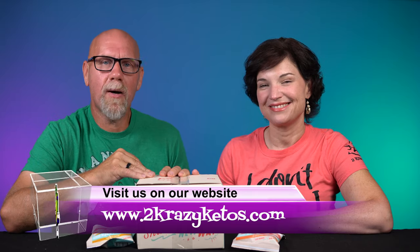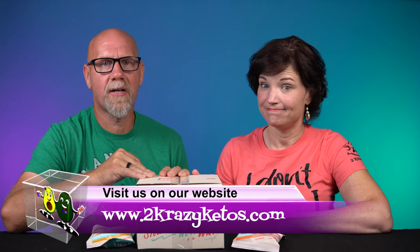If you're new to our channel, welcome. Here on 2 Crazy Ketos we do different things like recipe videos, product reviews, we talk about various keto topics, and every Monday we sit down on the couch for Keto on the Couch. You can find us on Facebook, Instagram, and Twitter, and we have a website at 2crazyketos.com where you'll find all of our recipes. We upload at least five new videos every week, so subscribe and hit the bell icon so you'll be alerted every time we upload.